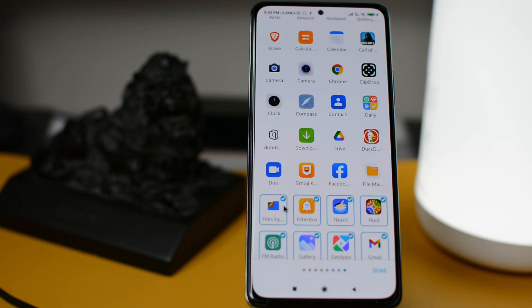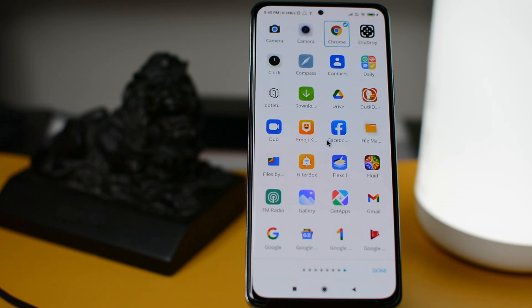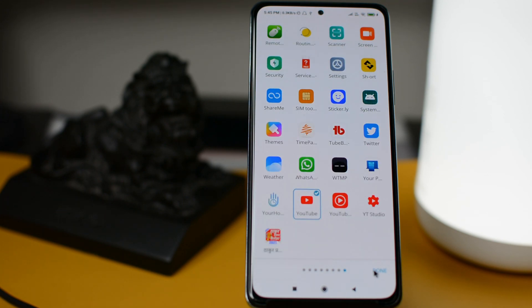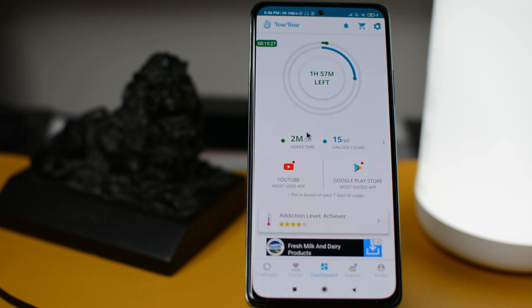Once done, the app will ask you to select those apps which you want to monitor — or you can say, select those apps which you are most addicted towards. For example, I am most addicted towards Chrome browser and Play Store as I use them most for my research, and I will also select Instagram and YouTube. Once I click on done, the app will show you the dashboard with details of how much quota of daily usage is left from the goal you set initially.